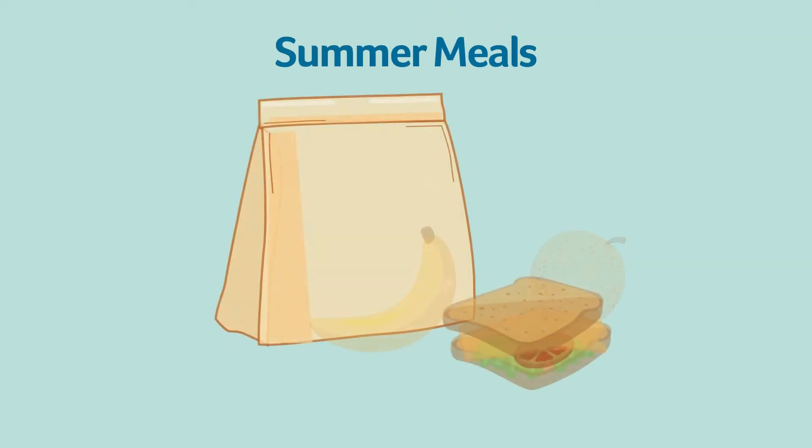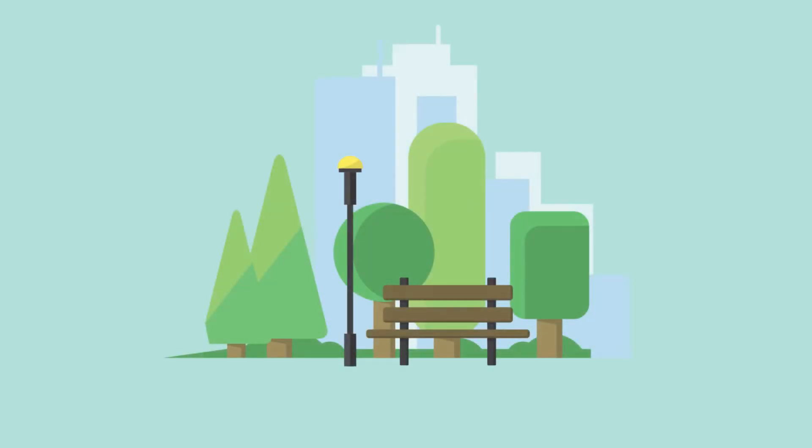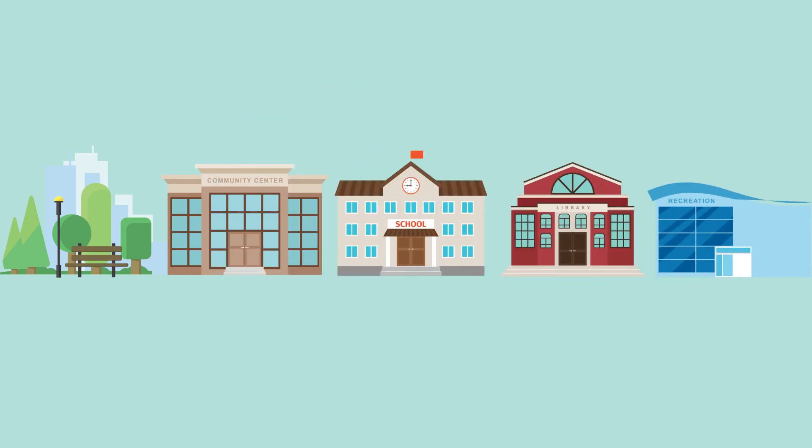During the summer months, the Summer Meals Program provides free meals to all children 18 years old and younger at certain parks, community centers, schools, libraries, and recreation departments.